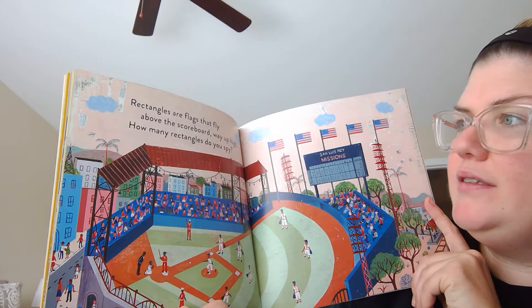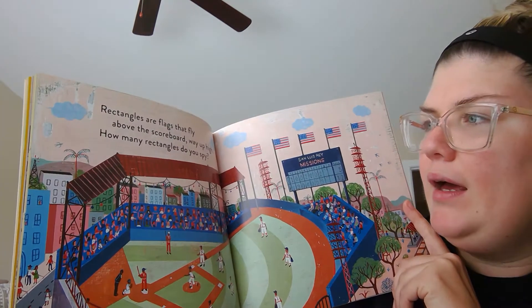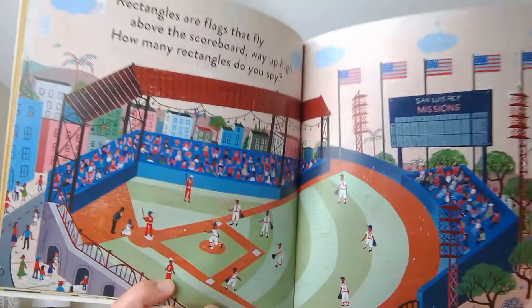Rectangles are flags that fly above the scoreboard way up high. How many rectangles do you spy?